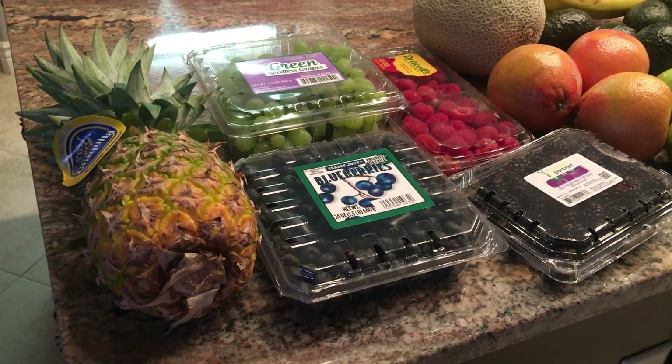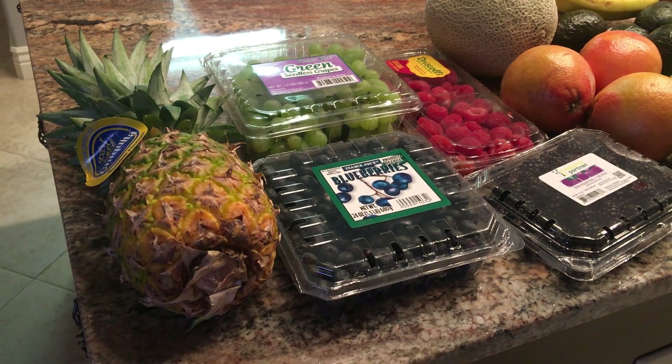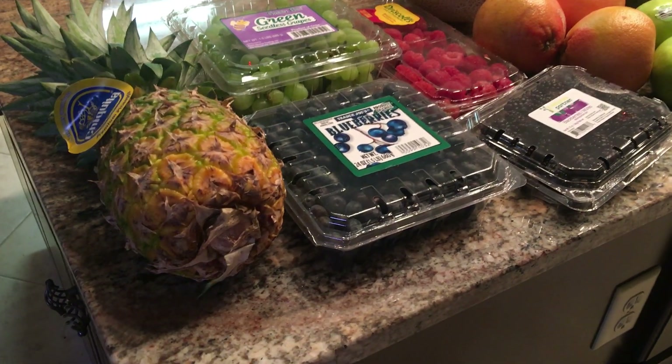Ken and I just got back from Albany. We went to Trader Joe's and we went to Target, so I have a little bit of bonus haul from Target for you guys.